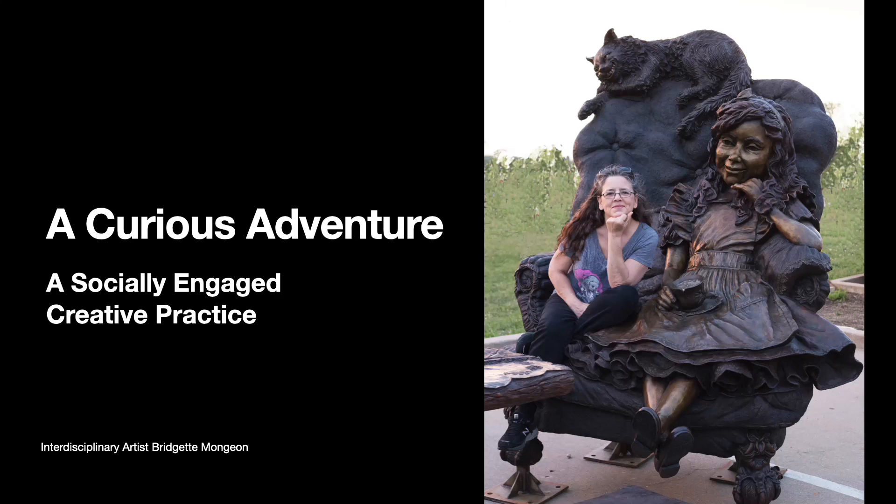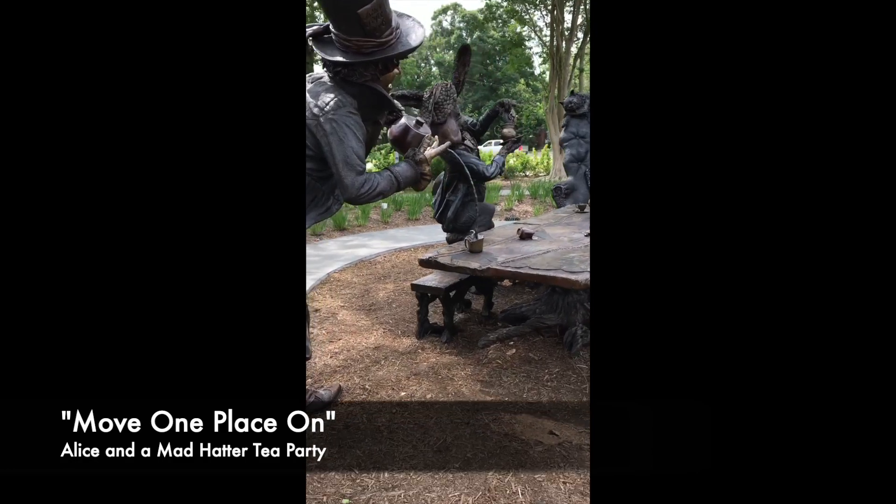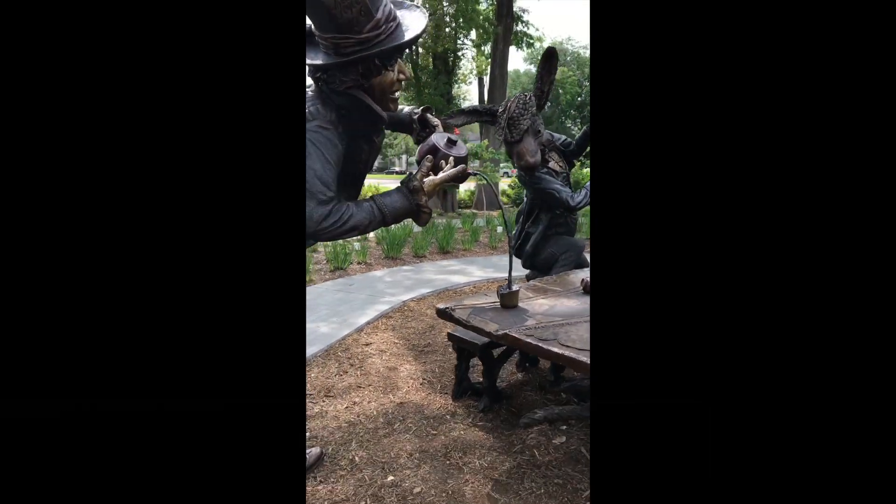Sculptor Brigitte Bonjean is in a perpetual fall down a rabbit hole. Her magnum opus, created for a park in Bel-Air, is something to be seen.